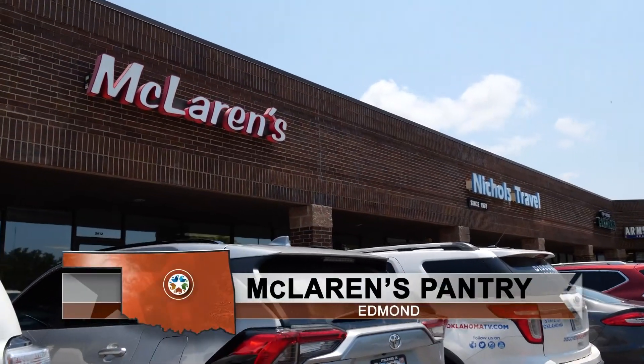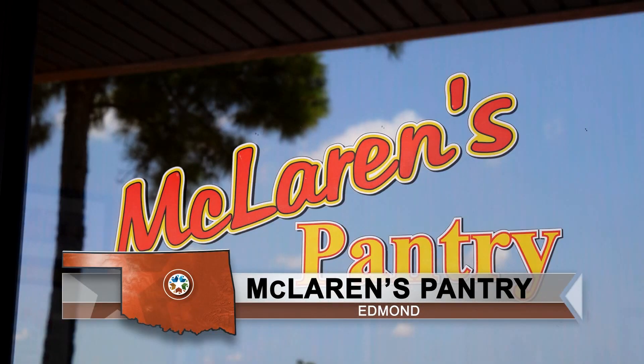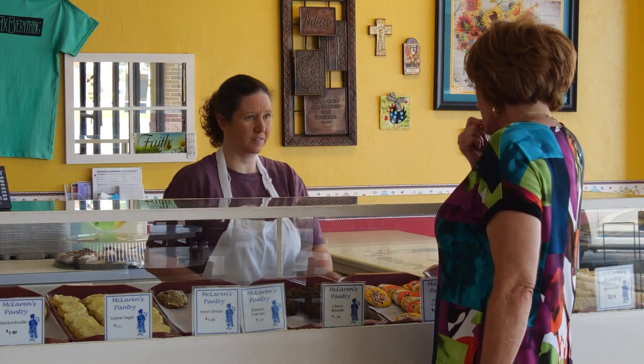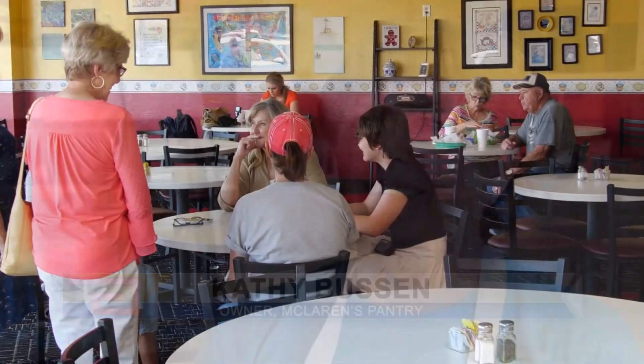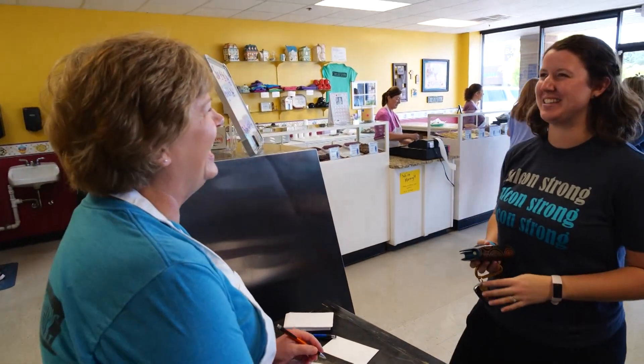For almost 40 years, McLaren's Pantry in Edmond has provided handmade sandwiches, soups, salads, and sweet treats to their customers. Let's find out what has made this a hometown favorite for decades. People come eat with us every week — some people eat with us three times a week. People come to meet each other here and talk with us too.